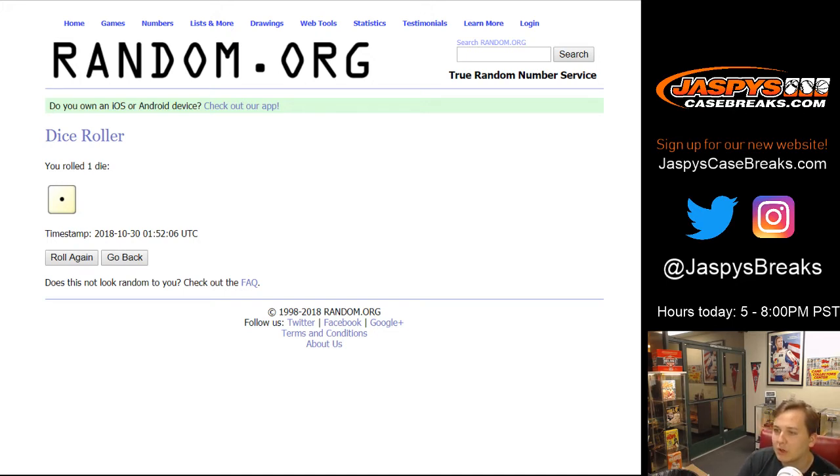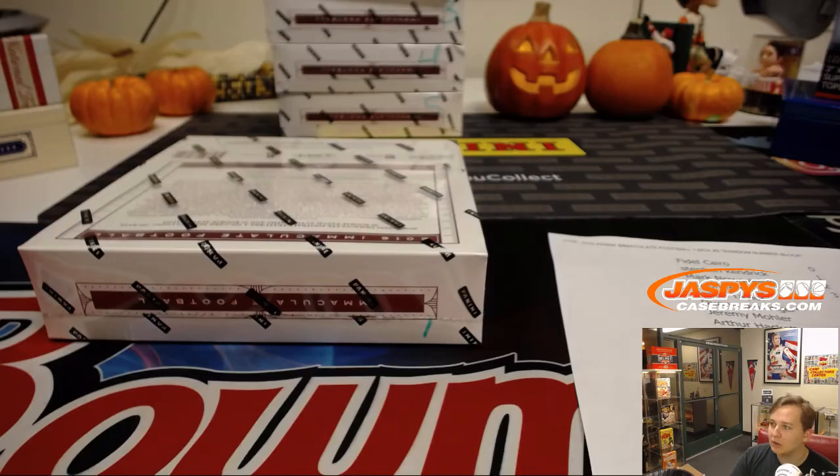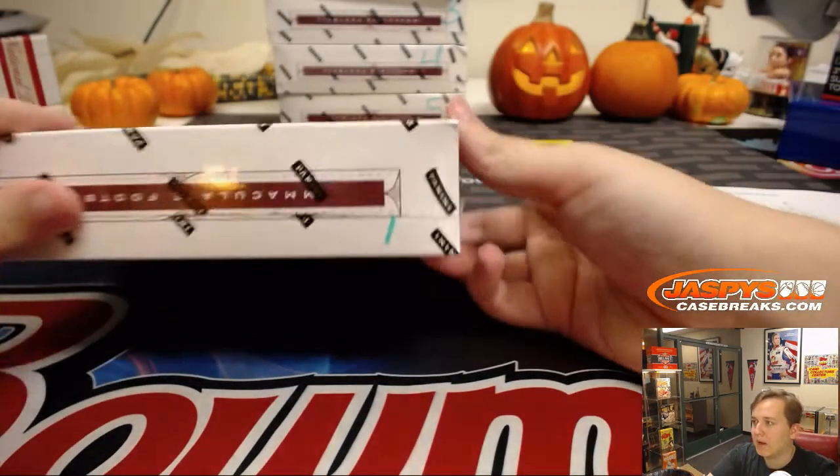Right before the trade window closed, Justin asks if anyone wants to trade with Steven, who has number one. Let us know if you want to trade, otherwise we're ripping it. It's uploading now, David — I can let you know what jerseys were pulled if you don't want to wait for the video. Alright, box one, here we go — good luck everybody.